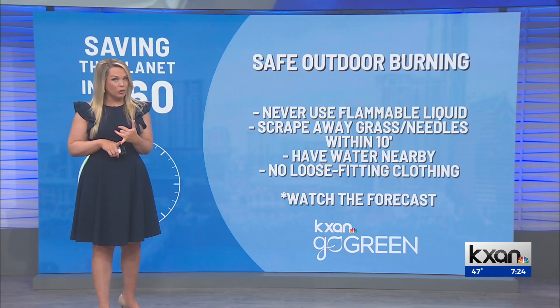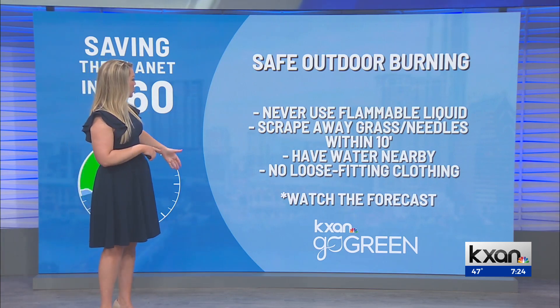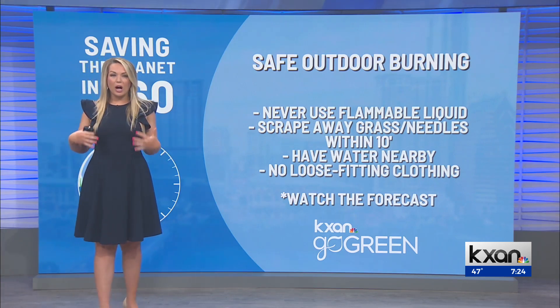Have water nearby and a shovel in case you see any sparks that get out of control. No loose-fitting clothing on you.